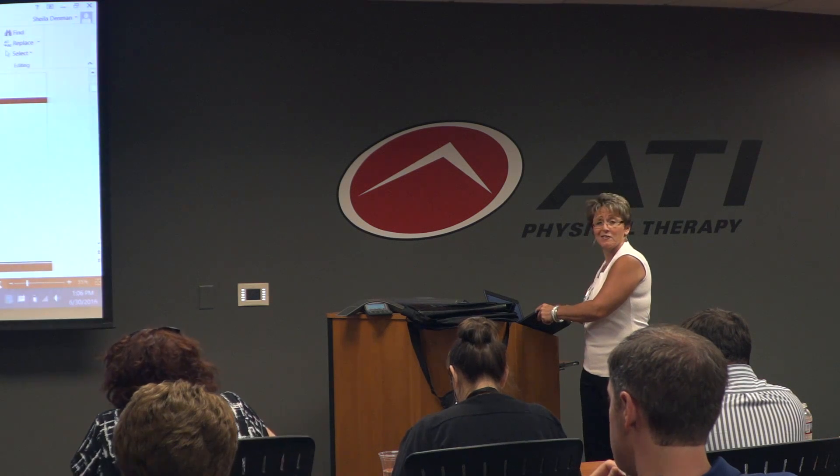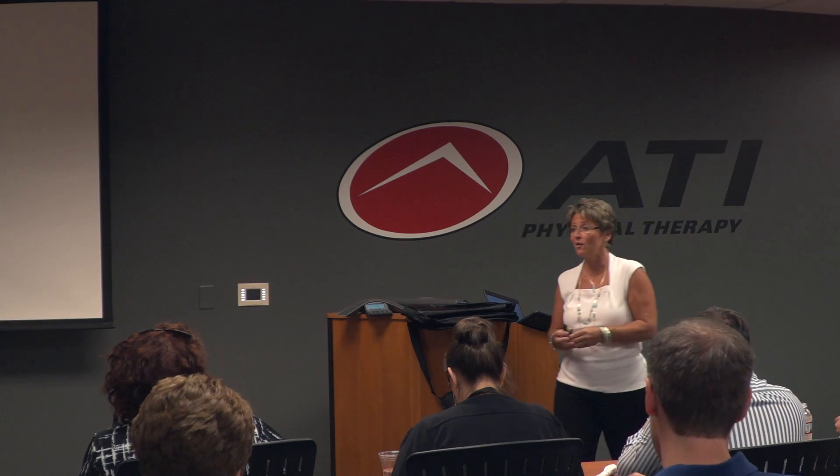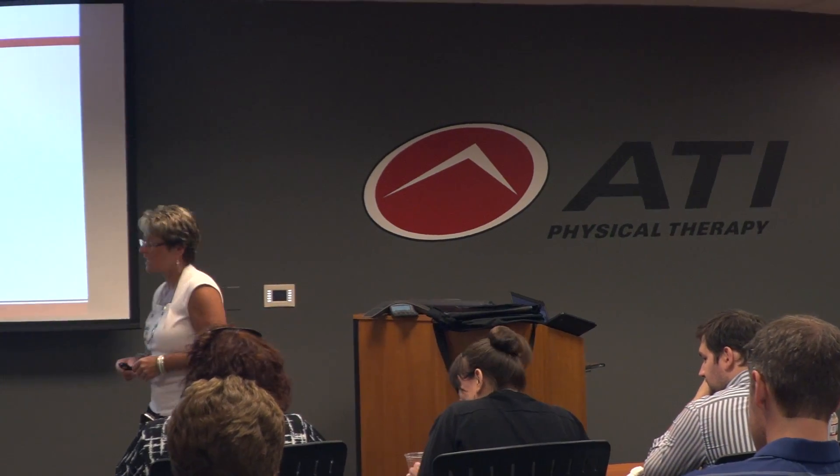Thank you all for coming. I really appreciate it. This is awesome. Look at all these faces. I need to know all of you. I don't know all of you, but after the meeting, hopefully we'll have some time for some introductions.